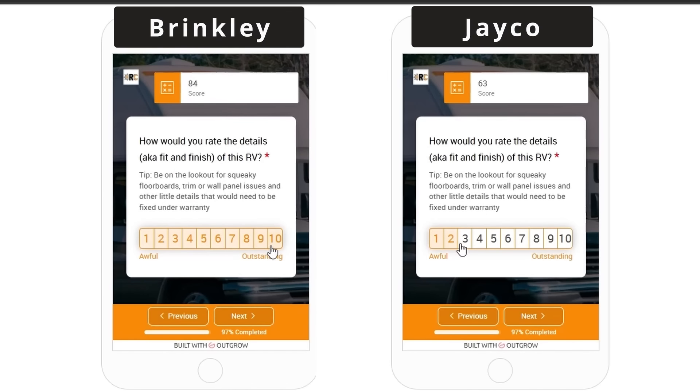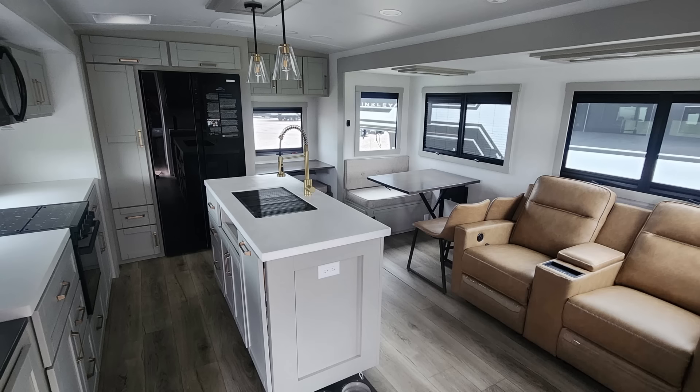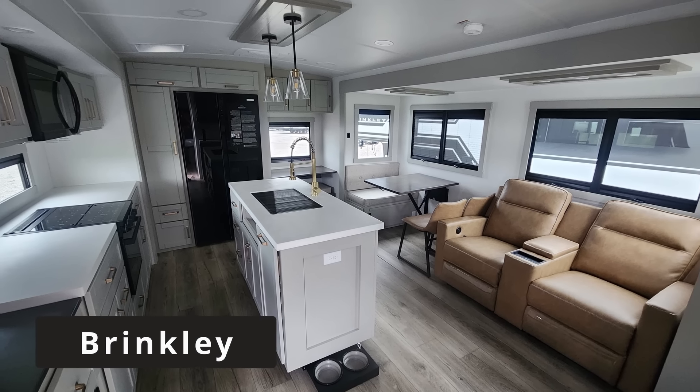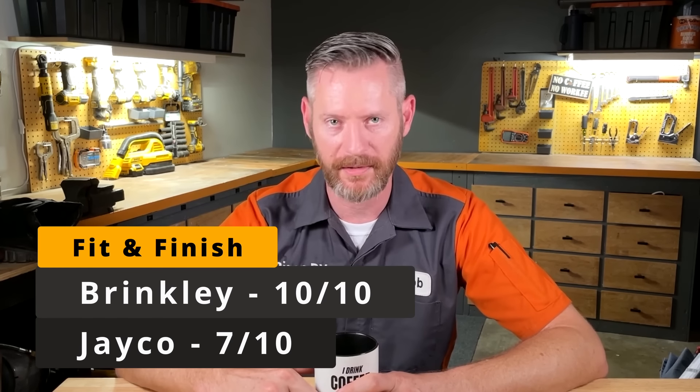The last category is fit and finish. On the Jayco Eagle I found a whole piece of trim missing off the bathroom door, some other small trims out of place, and the caulking around the sink that's going to leak and damage the countertops. I give the Jayco fit and finish 7 out of 10 points. Brinkley, on the other hand, had really excellent fit and finish — I give the Brinkley fit and finish 10 out of 10 points.